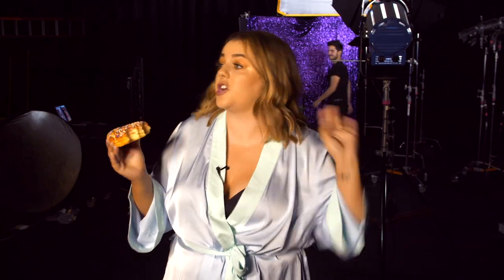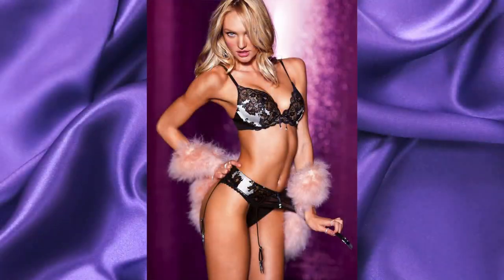Just working on my Victoria's Secret body. But actually Tony brought donuts and they're delicious. The second photo we're recreating — I'm a little bit nervous about this one. It's very seductive, full lingerie. It's this 2009 photo of Candace Swanepoel. This to me is what I think of when I think Victoria's Secret.